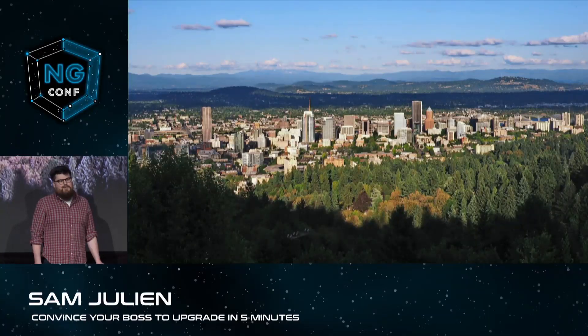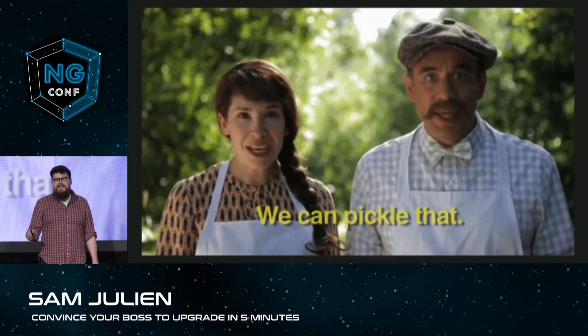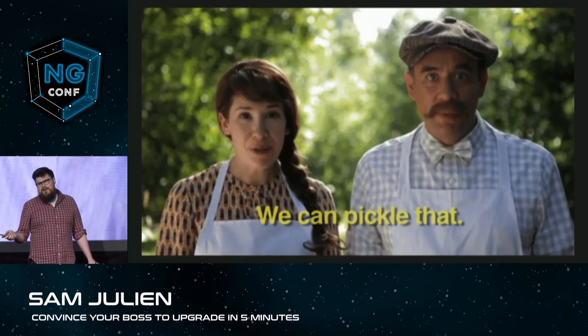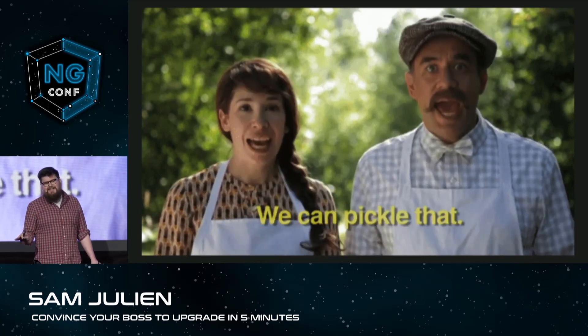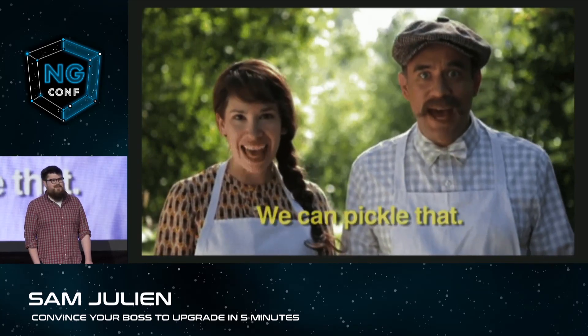Let me take you back a couple of years ago to my last job in downtown Portland. I'm on a walk with my boss, Shane, on one of our famous walking one-on-ones downtown. And before you say anything, I know what you're thinking. You're thinking, Sam, I've seen Portlandia. I can totally picture this. And you know what? It's exactly what you're thinking.